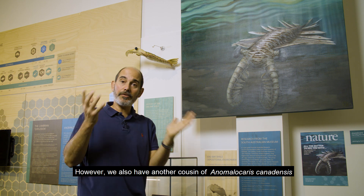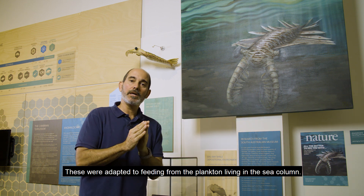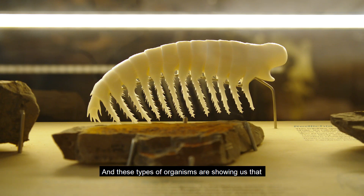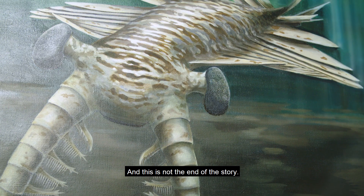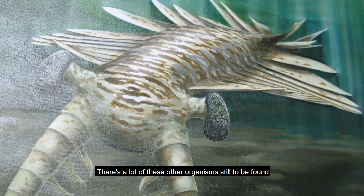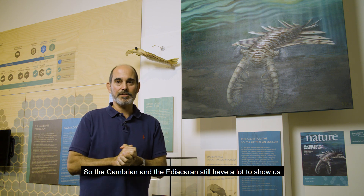However, we also have another cousin of Anomalocaris canadensis, which is Anomalocaris briggsi, that had much finer spines. These were adapted to feeding from the plankton living in the sea column. These types of organisms are showing us that the diversity is much larger than we previously thought. There's a lot of these older organisms still to be found in Emu Bay Shale on Kangaroo Island, and many other places around the world. So the Cambrian and the Ediacaran still have a lot to show us. Thank you for watching.